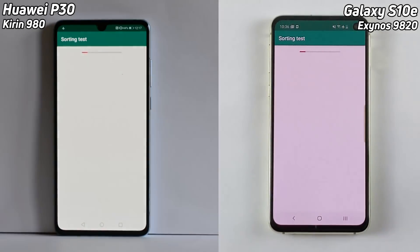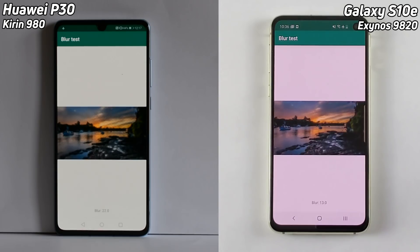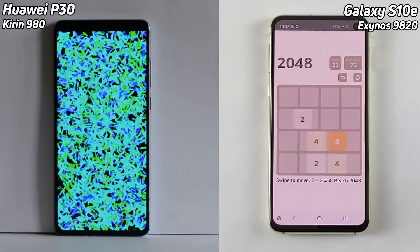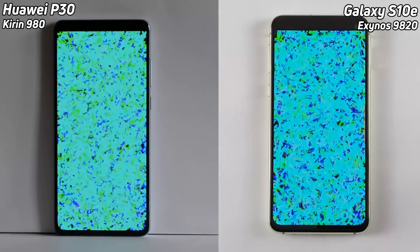We're off — on the left hand side with the Huawei P30, on the right hand side we have the Galaxy S10e, that's the cheaper of the three current Galaxy S10 devices. The P30 is running using the Kirin 980 and the S10 is running the Exynos 9820. The reason I chose the 9820 is because in most regions where people are choosing between a P30 and a Galaxy S10, they're probably going to get the Exynos version.